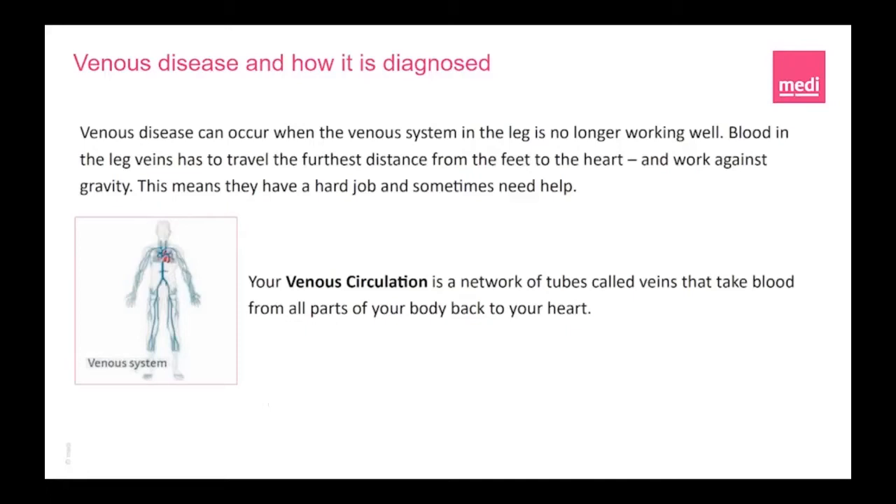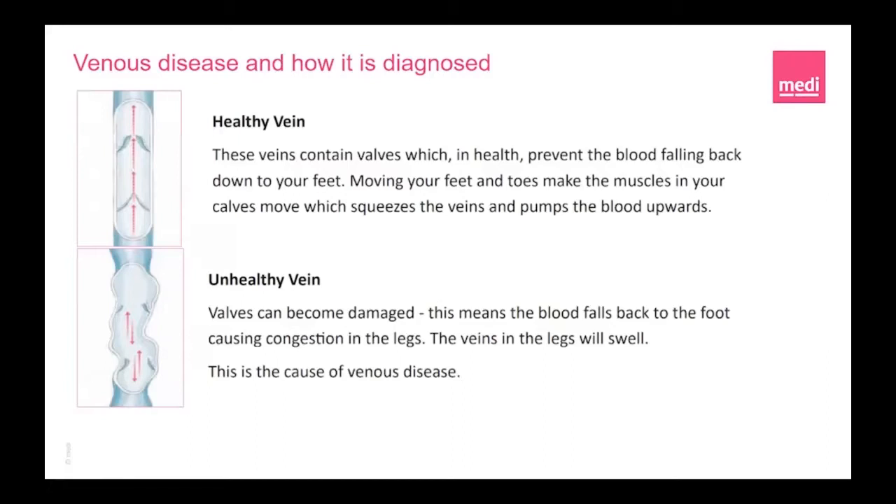Let's take a look at venous disease. Venous disease can occur when the venous system in the leg is no longer working well. Blood in the leg veins has to travel the furthest distance from the feet to the heart and work against gravity. Your venous circulation is a network of tubes called veins that take blood from all parts of your body back to your heart. Veins contain valves which, in health, prevent the blood falling back down to your feet. Moving your feet and toes makes the muscles in your calves move, which squeeze the veins and pumps the blood upwards. In the unhealthy vein, veins can become damaged, meaning blood falls back to the foot causing congestion and swelling — this is the cause of venous disease.